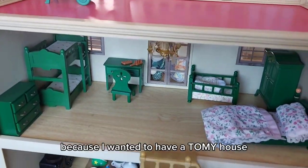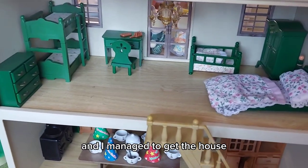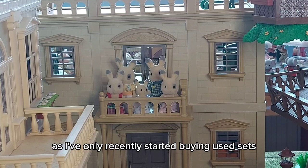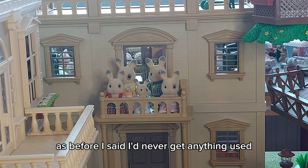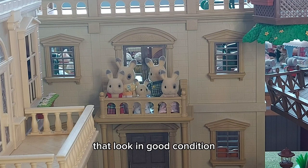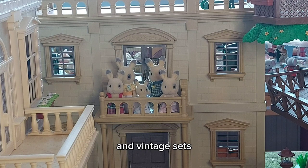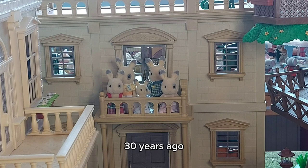I think it looks really cool because I wanted a Tomy house and to fill it with green furniture, and I managed to get a house with furniture together, which is great. I'm really happy with this bundle, especially as I've only recently started buying used sets. Before, I said I'd never get anything used — only brand new in the box, never opened — but I've seen so many things that look in good condition and you get so much with it, it's definitely worth it. I'm really enjoying collecting some of the older and vintage sets.